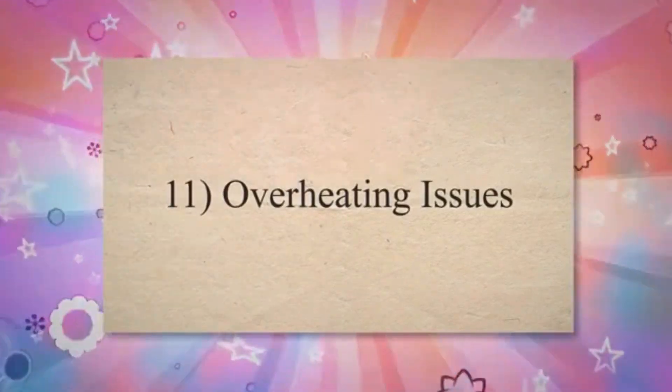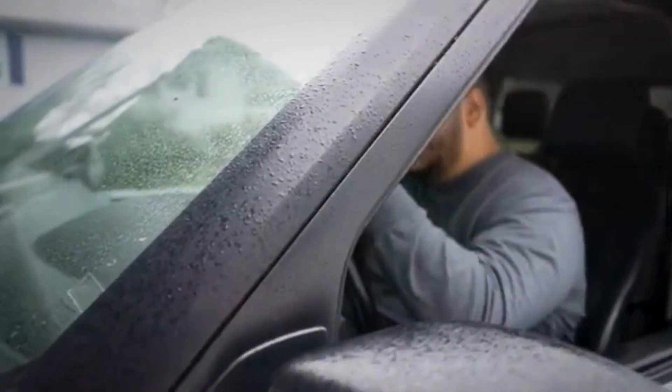Symptom 11: Overheating issues. The ECM is involved in controlling the cooling system, including the radiator fan and thermostat. If the ECM fails to regulate these components properly, it can contribute to engine overheating issues.